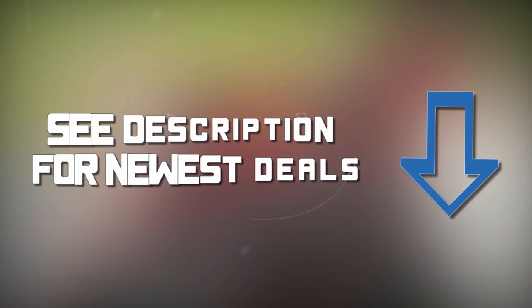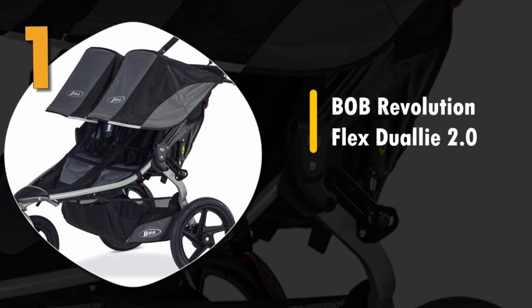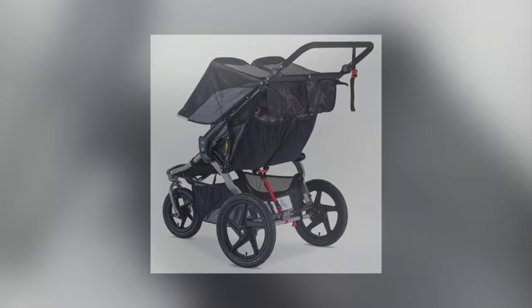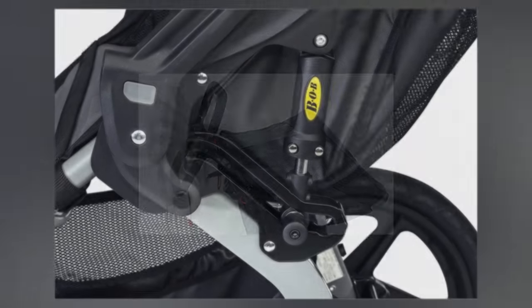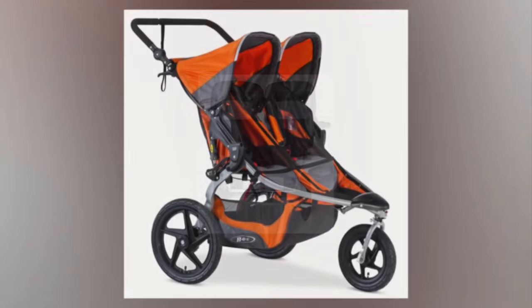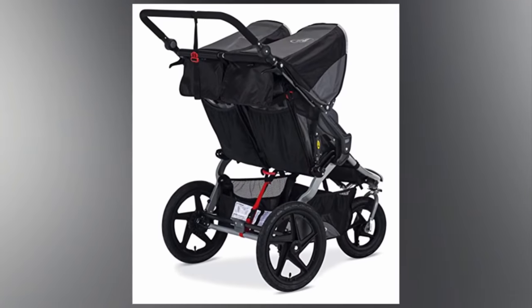Number one: BOB Revolution Flex Dually 2.0. This is a great heavy-duty double stroller — you can walk or run using the stroller with ease. It has a nine-position adjustable handle for your comfort and a mountain bike suspension system for your kids' comfort. There are also peek-and-chat windows in the back of the extra-large UPF 50+ canopies, so you will always know how the ride is going for your little ones.